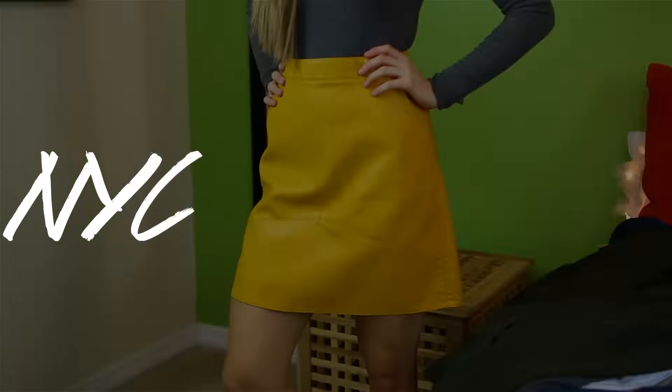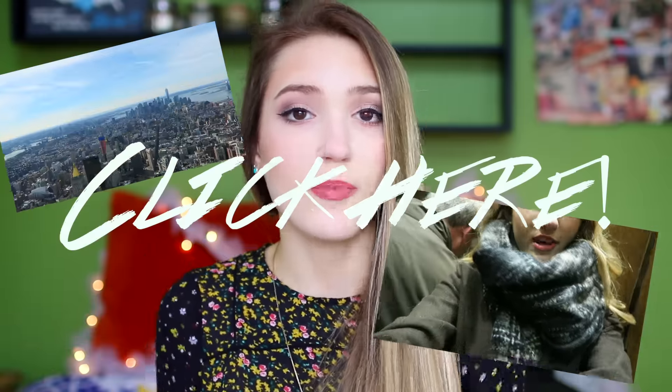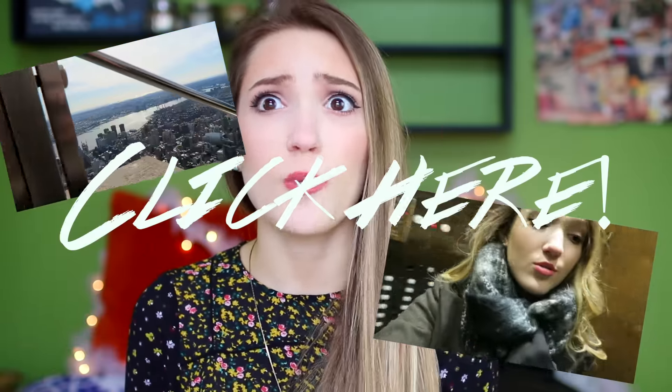Hi friends! Today I'm here to do such an exciting video — this is my New York City fashion haul. I went shopping in Soho while in New York and I had a ton of fun. I actually vlogged it if you want to check it out, it's over on my vlog channel. I'll have it linked somewhere on the screen, but I had so much fun and I found so many good finds, so I'm really excited to show them to you guys.